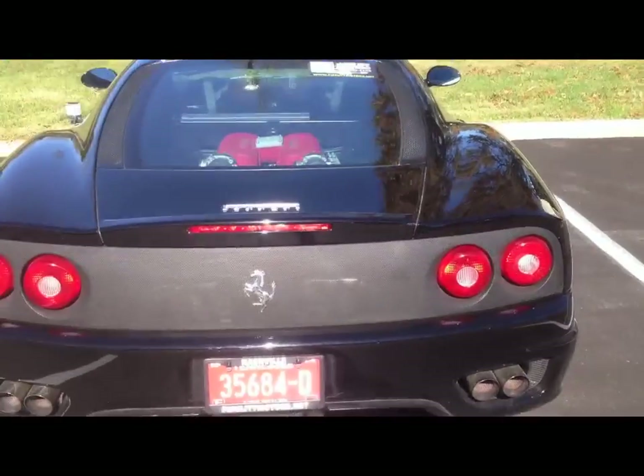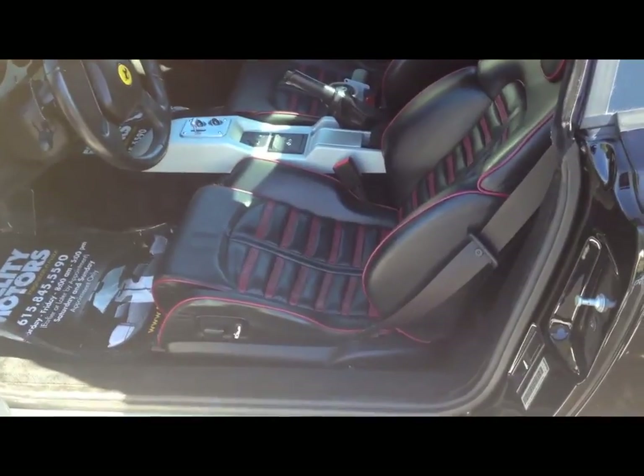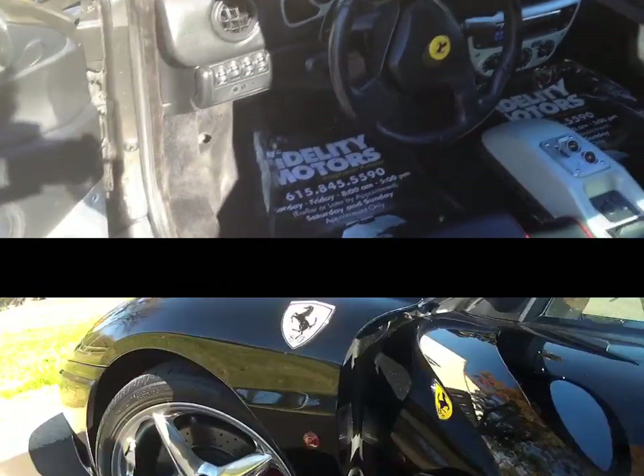The engine's been upgraded with a 2V exhaust. The interior is black as well with red piping. Now we'll go ahead and get in and take it for a little ride.